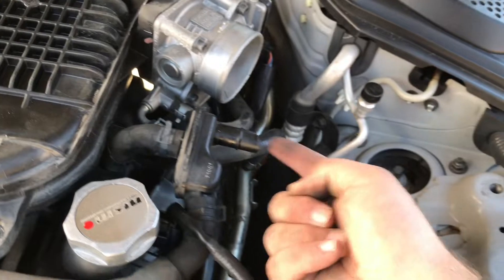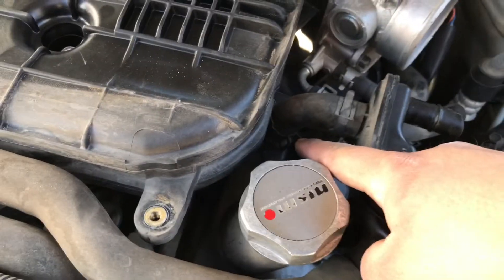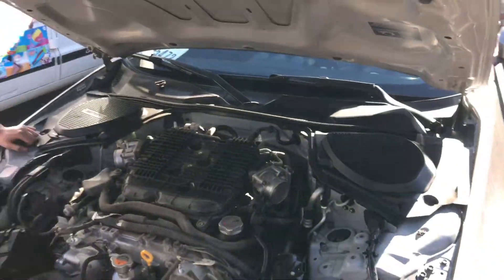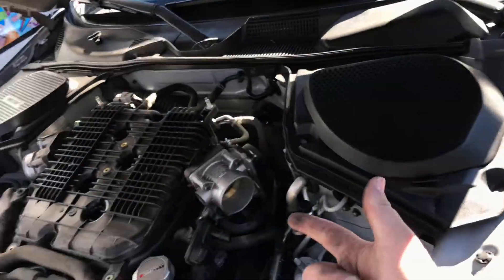Yeah, it looks like whenever we removed that rubber piece from the intake part, this thing was coming off. So we just removed this thing. We're gonna go ahead and get some power washer and just wash the whole engine bay right now and see what happens, including the mass throttle body sensors and all that.